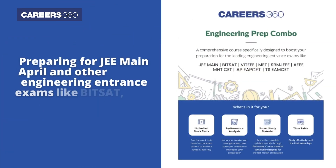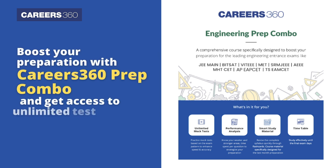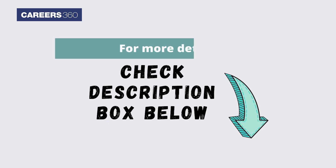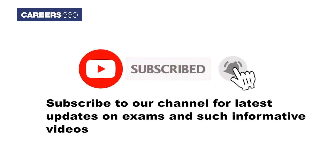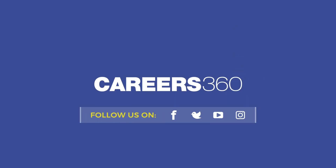If you are preparing for JEE Main April and other engineering entrance exams like BITSAT and VITEEE, boost your preparation with Careers 360 prep combo and get access to unlimited test series. For more details on the JEE Main 2023 answer key and Careers 360 prep combo, check the description box below.